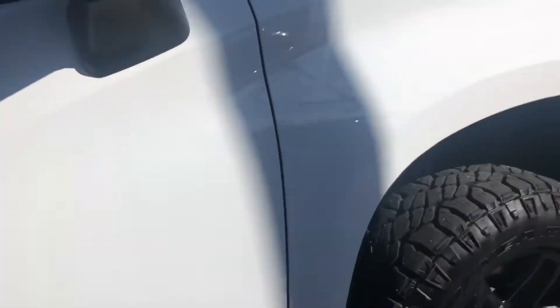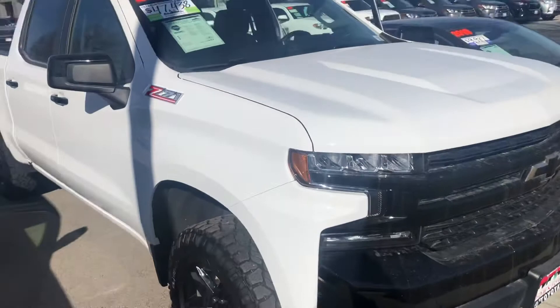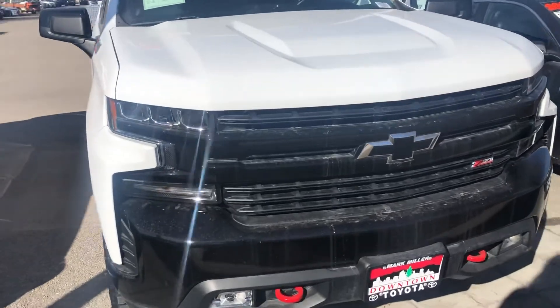Overall this truck is in great condition. Again my name is Sam and the best phone number you can reach me at is 801-415-3127.